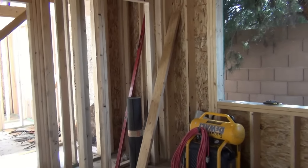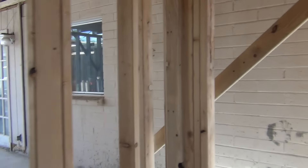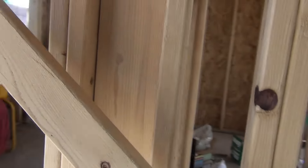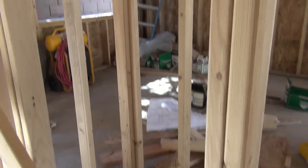There's our closet. Corner to our room. This is the back side of the pantry. This is the entry to our room. The door is going to go right over here on the side of the hallway.